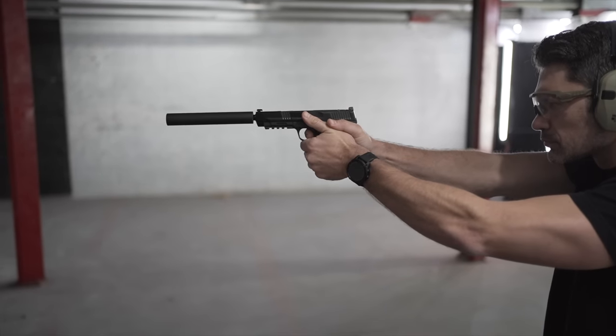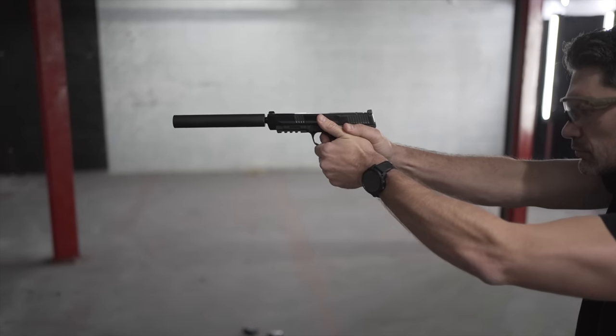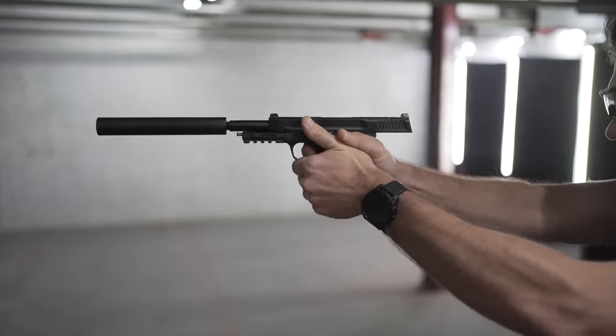Additionally, many .22 LR suppressors will work fine with 5.7, so if you have a half-by-28 threaded suppressor, you can probably thread it on this pistol. While some people might scoff at using a 5.7 pistol firing a supersonic round as a suppressor host, subsonic 5.7 exists, it sounds good, and it'll even puncture soft body armor.